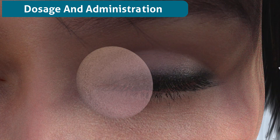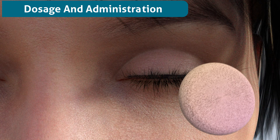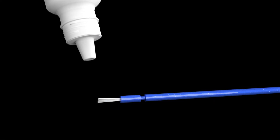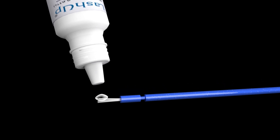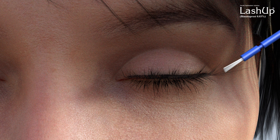Before applying each night, ensure the face is clean and makeup and contact lenses are removed. Remove the brush from the pack. Then, holding the sterile applicator horizontally, place one drop of Lash Up on the brush. Immediately apply Lash Up at the base of the upper eyelashes from inner to outer side.